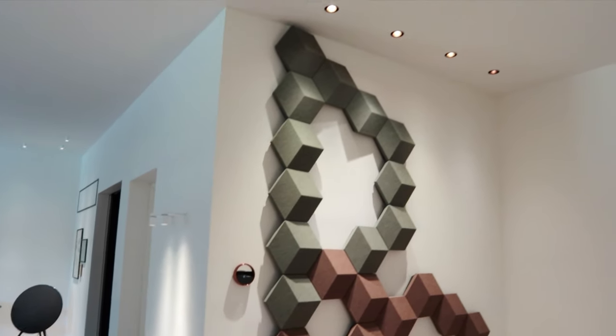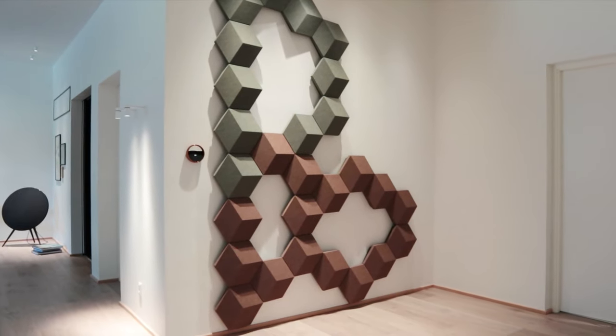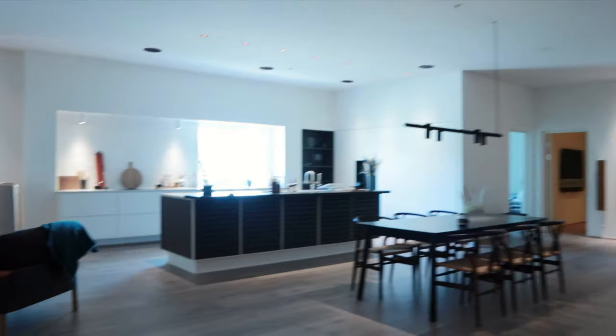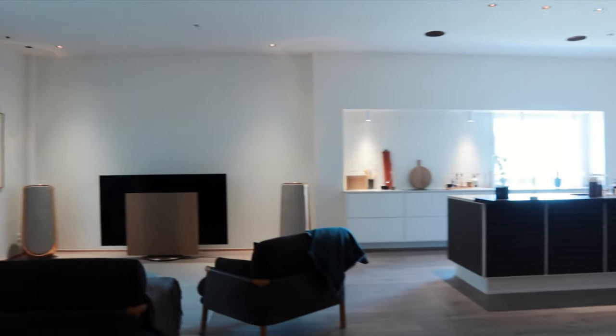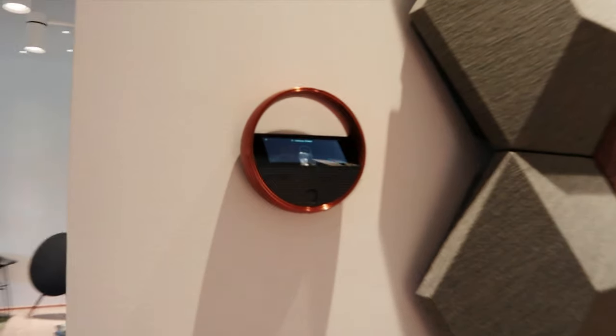At the doorway you're greeted by a BeoSound Shape in the iconic Bang & Olufsen logo. And then as you move in you see some of Bang & Olufsen's latest high-end products combined with some really rather unusual ones.